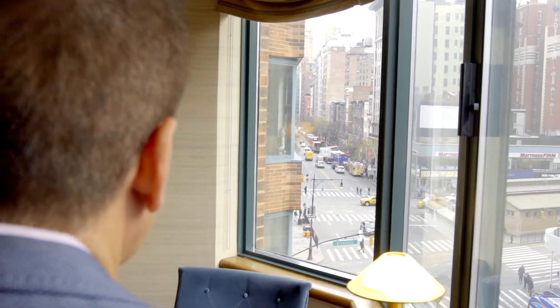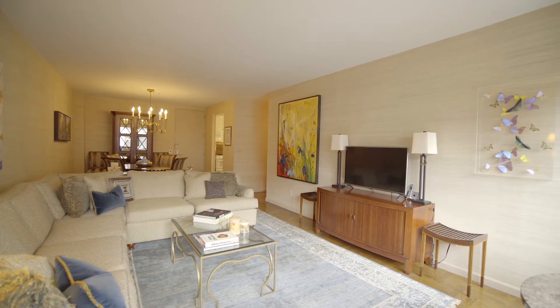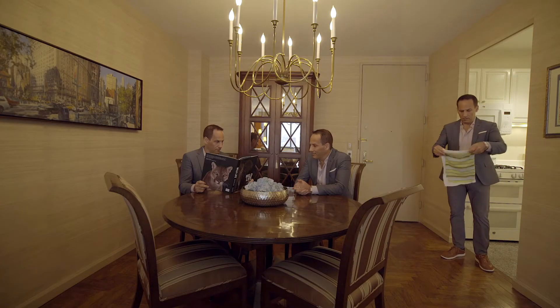This apartment is full of light. You have a beautiful large couch, room for your TV, and a nice separation between the living room and the dining area. You can have a full dining set plus seating for at least eight, maybe ten people.